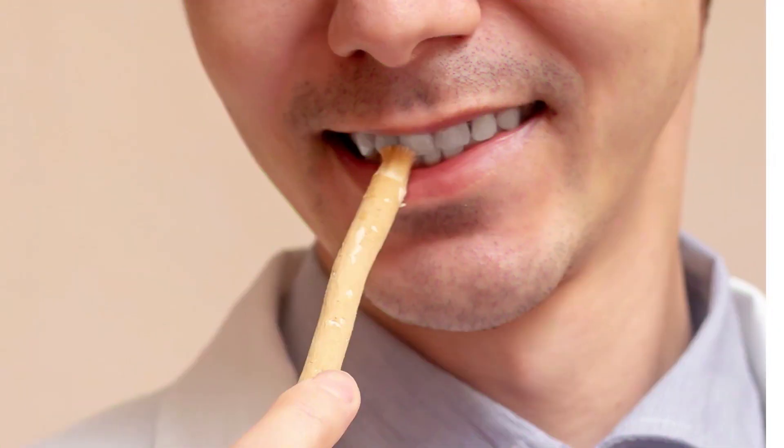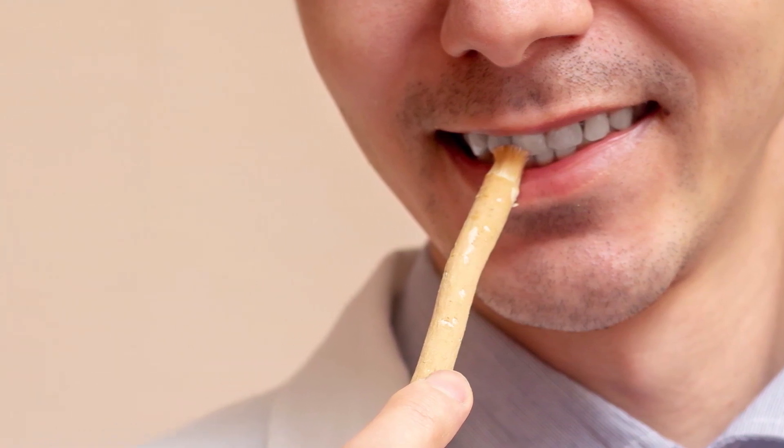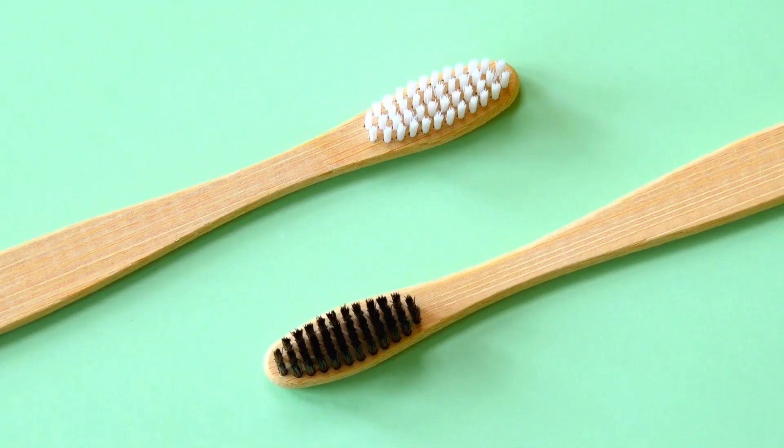As early as 1300 BC, the ancient Egyptians used frayed twigs or chew sticks to clean their teeth. These twigs, often made from aromatic plants like mint or cinnamon, were chewed on one end until they frayed, forming a primitive brush-like tool. The frayed fibers acted as a natural bristle, assisting in cleaning the teeth.